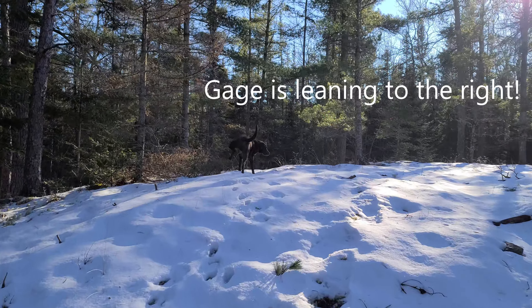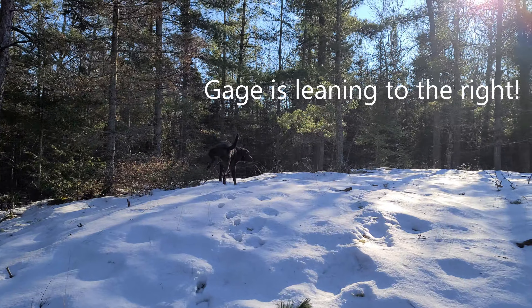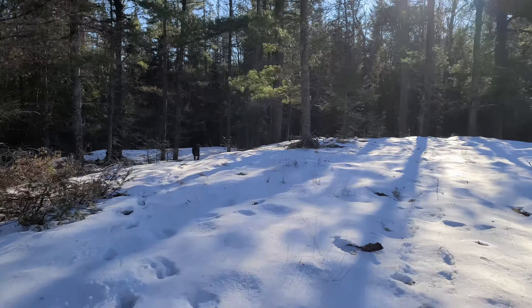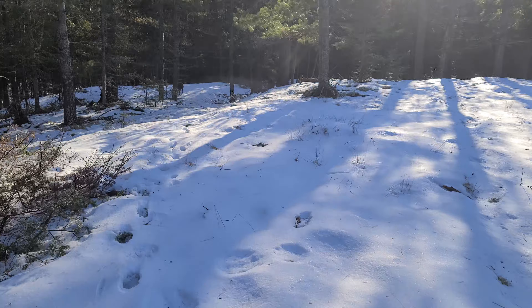You guys leaning to the left? This is what I mean by crooked. To me everything seems to be tilted ever so slightly to the left. Am I leaning to the left? Maybe it's in my head, I don't know.